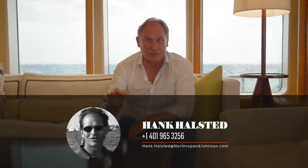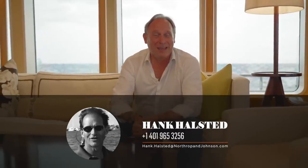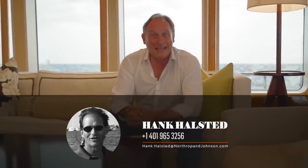I'm not the broker representing this yacht — it's actually a colleague of mine called Hank Helstead. Hank is a living legend of the yachting industry, and he can get you all the answers to your questions if you have a serious interest in being the new owner of Gitana. His email address is on screen now.